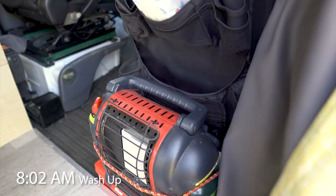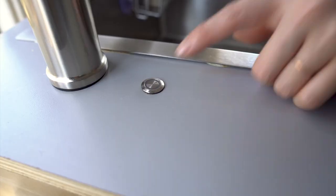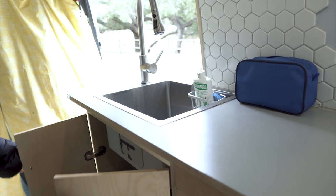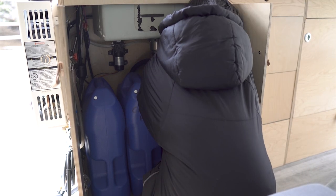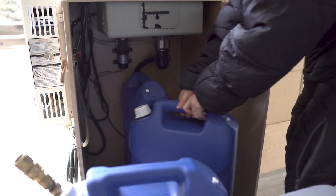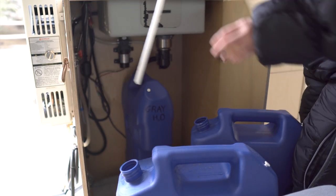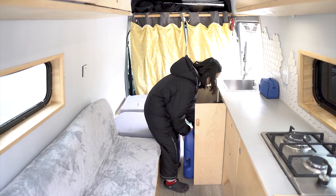We keep an organizer pouch hanging behind the passenger seat for accessible storage for toiletries and miscellaneous items. When our water jugs need to be swapped or refilled, we simply go underneath the sink to access our two 6-gallon containers of fresh water and one 6-gallon for grey water. The fresh water jug has a quick-release fitting to the pump, so swapping an empty one with a full one is pretty, well, quick!